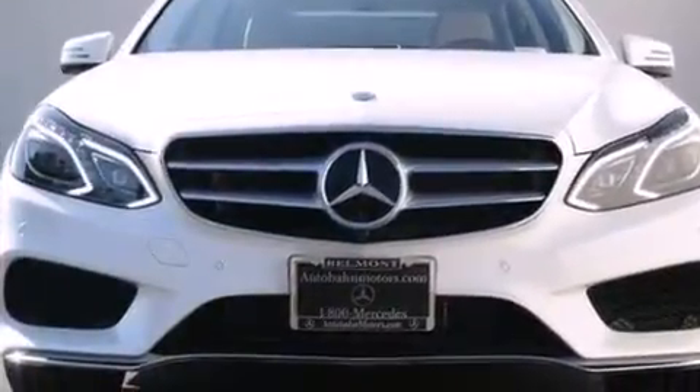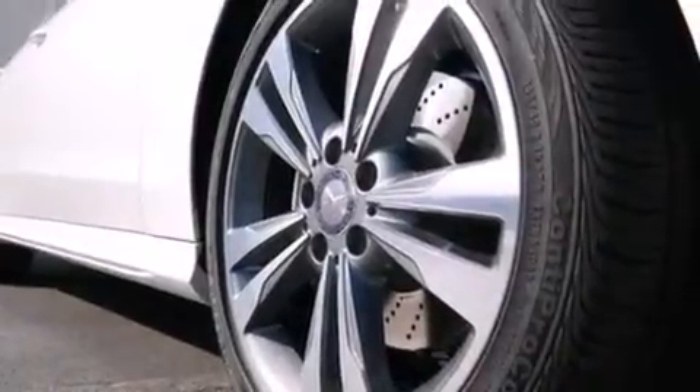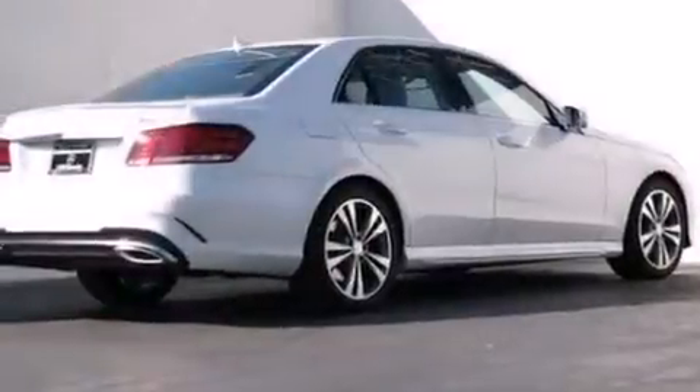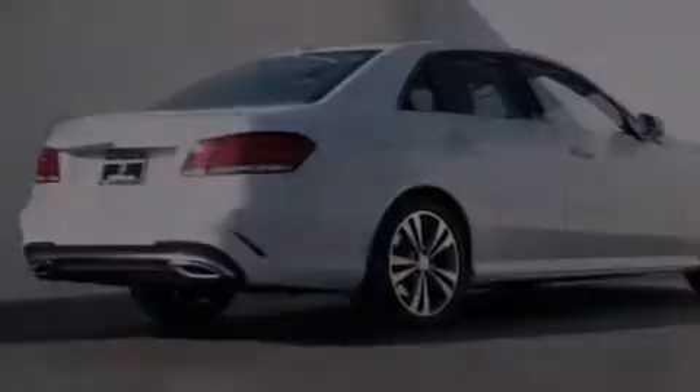Its top features and packages include the Premium One Package, the Driver Assistance Package, Distronic Active Cruise Control, a navigation system, a rear-view camera, keyless go, heated seats, and blind spot assist.